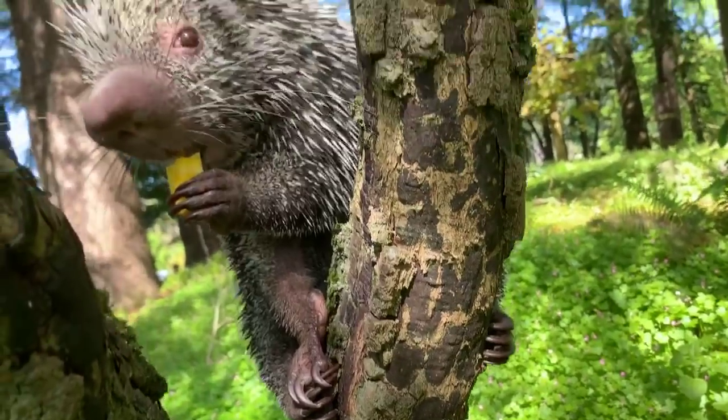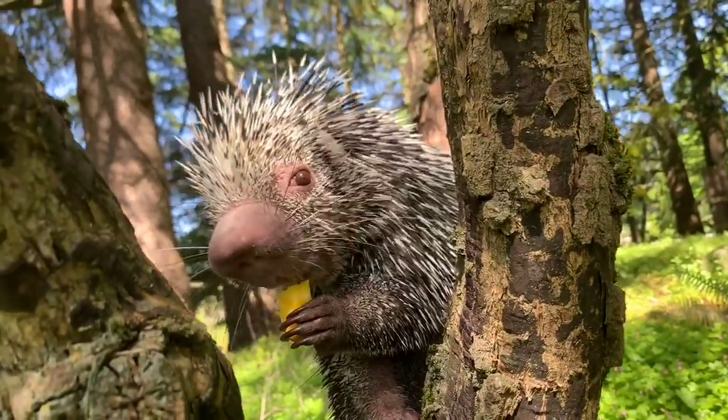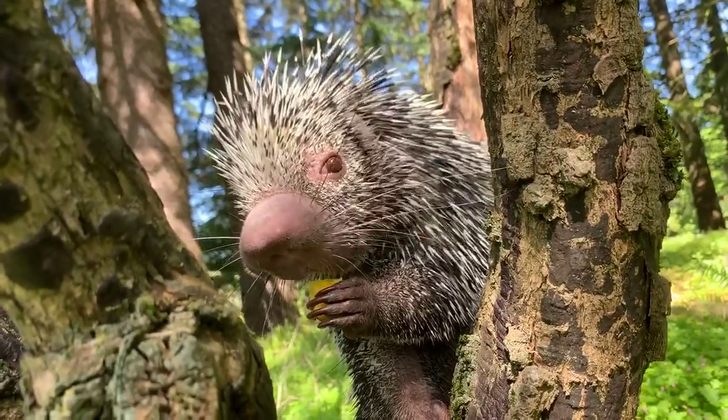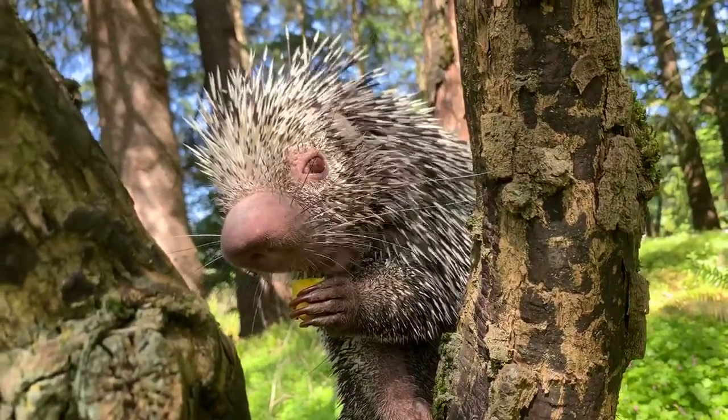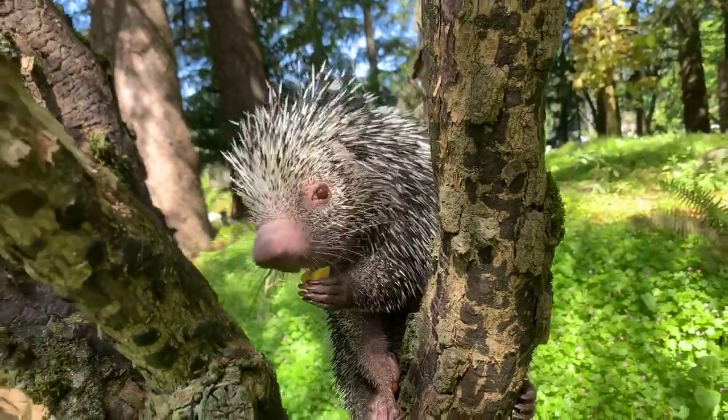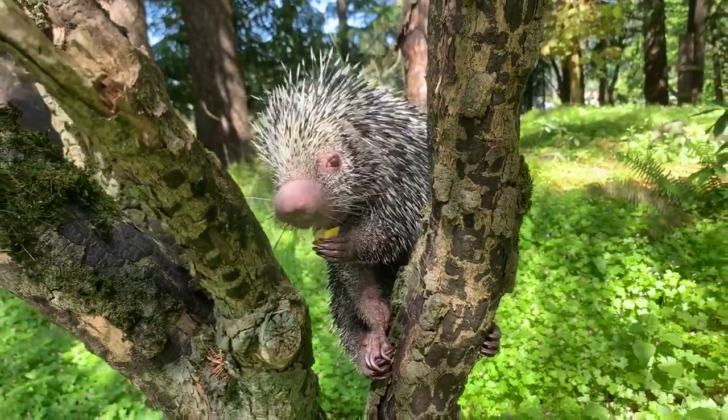Lily is asking what these porcupines' predators are. Out in their natural range, one of the main animals that can actually get them is the jaguar. Most animals have learned that it is really hard because of those quills, and they leave them alone.